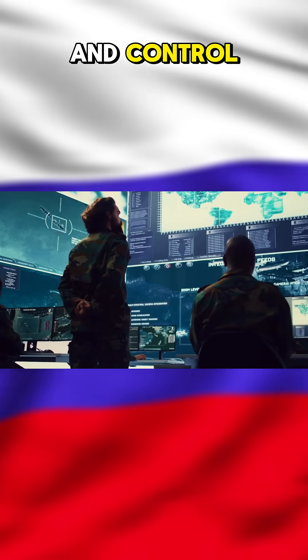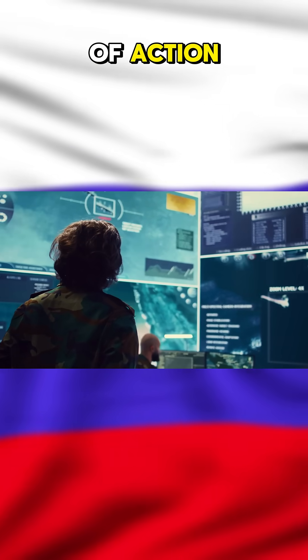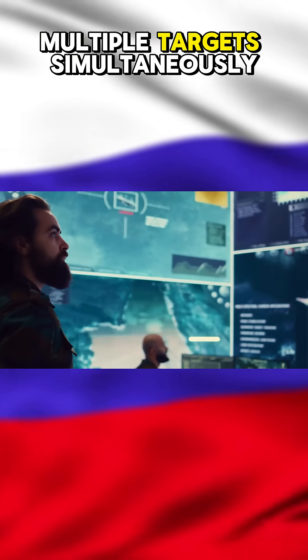Step 2: Command and Control. The data is sent to the command vehicle, where operators decide the best course of action. They can engage multiple targets simultaneously.